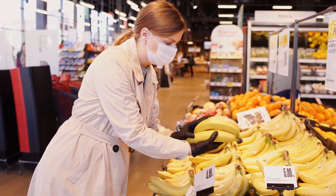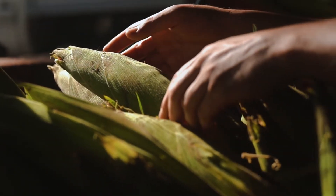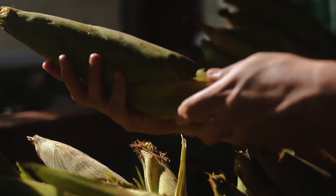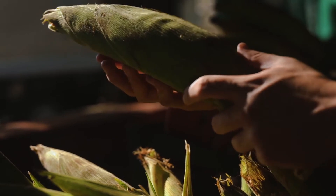We decided to investigate the several uses for corn husk, which include dehydrated husk as a wrapping for one of the most traditional Mexican dishes, tamales. It is used as well for crafts and decorations. This is how we started our experimental journey.